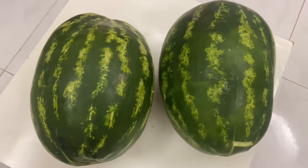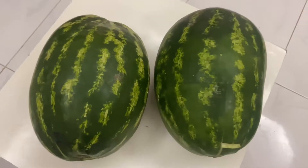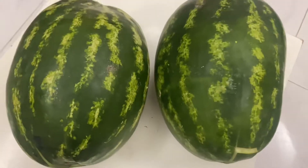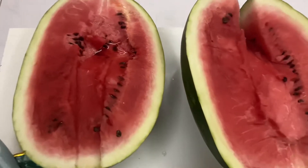Abdullah will tell you how they are. These watermelons are super big — gigantic — and as you can see, very juicy. I can literally see water. It is super red and sweet.